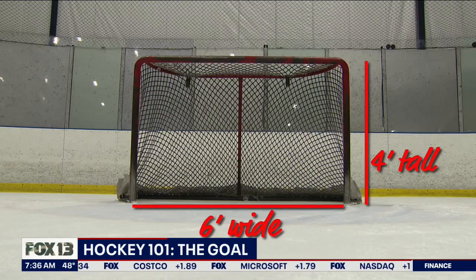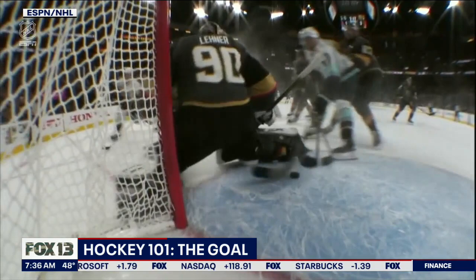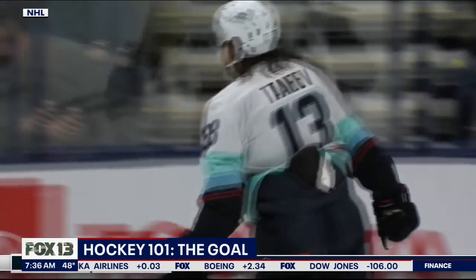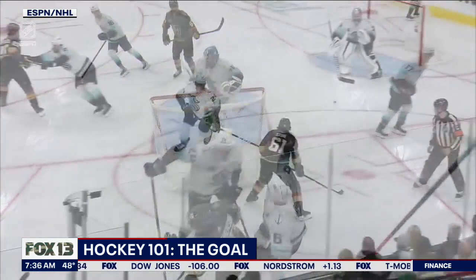The net is six feet wide and four feet high. To score a goal, the entire puck must be over the goal line. In the NHL, instant replay is used to determine whether the puck crossed the goal line legally. Taddeff moving in — Taddeff scores on the backhand. Sometimes the goal is obvious. Sometimes it's not.